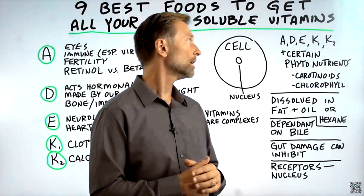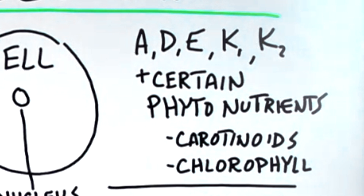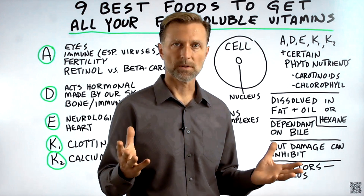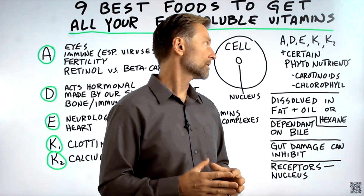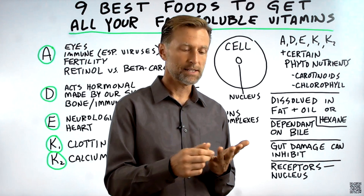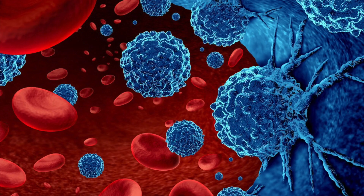These fat-soluble vitamins are very, very important: Vitamin A, D, E, K1, K2. There are also other fat-soluble things in your vegetables — phytonutrients, especially carotenoids like lutein and zeaxanthin, which are essential for your eyes and have anti-cancer properties.